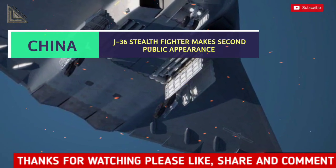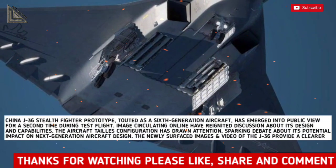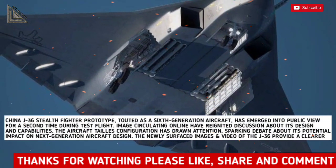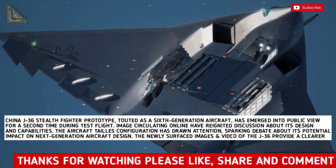China's J-36 stealth fighter prototype, touted as a 6th-generation aircraft, has emerged into public view for a second time during test flights. Images circulating online have reignited discussions about its design and capabilities.